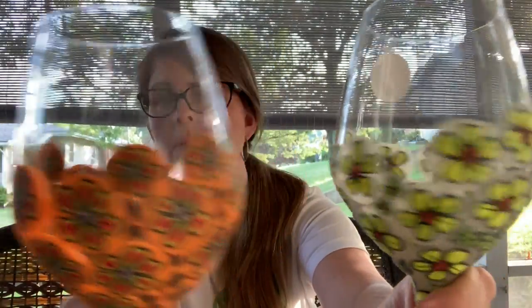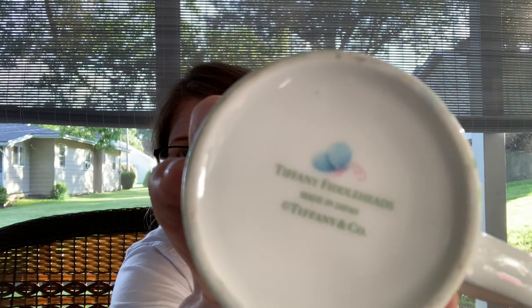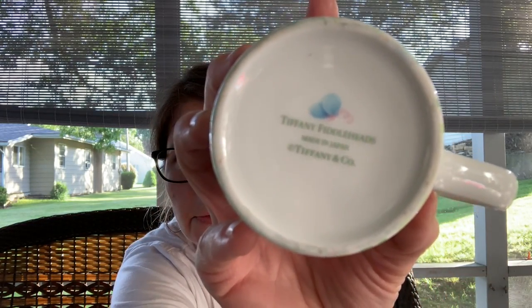Then I got these wine glasses with the applied clay flowers — I thought they were really cute, I really like these. And then I did buy the Tiffany and Co. Tiffany Fiddle Heads, made by Tiffany and Co.